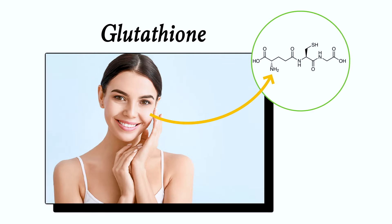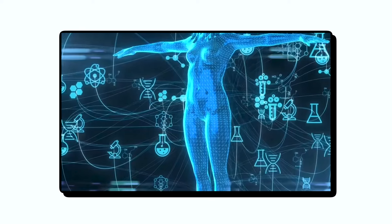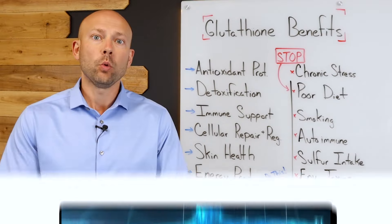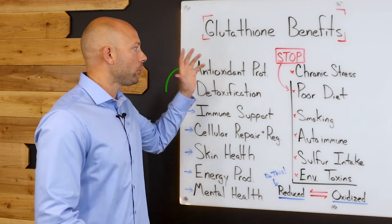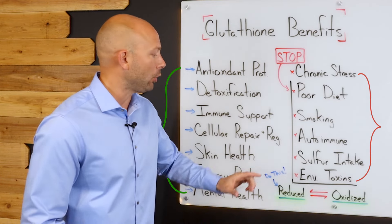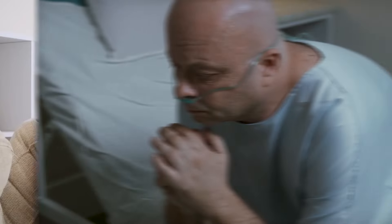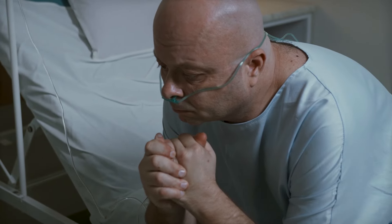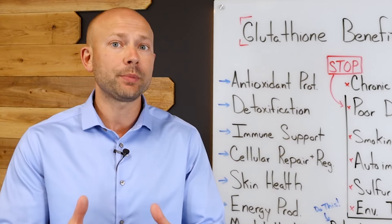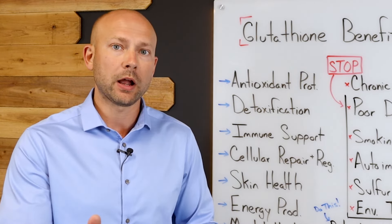Glutathione is the most powerful and important antioxidant in your body and it's absolutely critical for your body's natural defense system. What I'm going to show you in this video is all the ways you can benefit from glutathione, what depletes you, and most importantly how to properly raise glutathione levels in your body so you can get all the amazing benefits it has to offer and help fight off all the different health conditions that arise when you become depleted in glutathione. This is going to be really surprising to you as to how powerful this antioxidant is in improving your health.